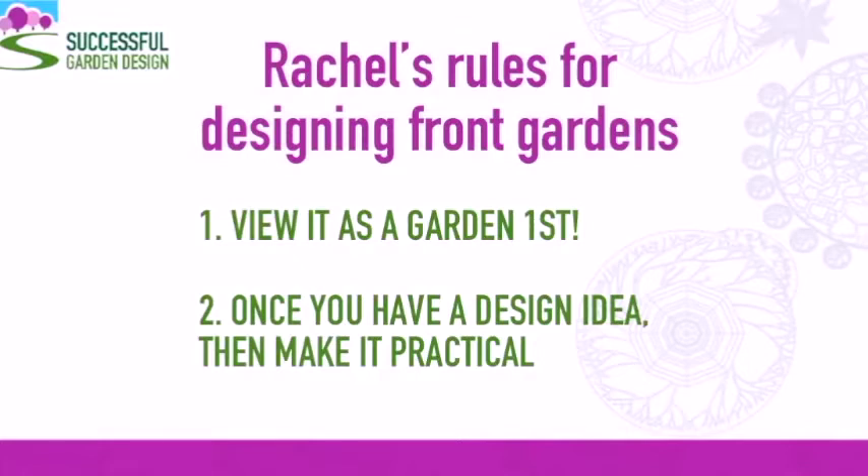Once I've made it all pretty, I then go back and rework it to put in the practical solution of the drive or bin area. Doing it this way around enables you to create much more creative and interesting gardens for the front.